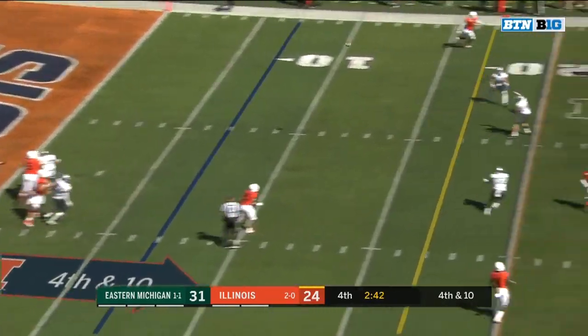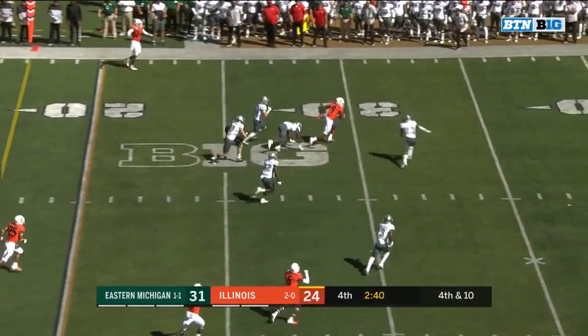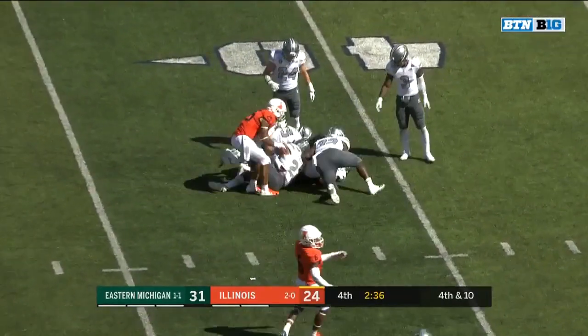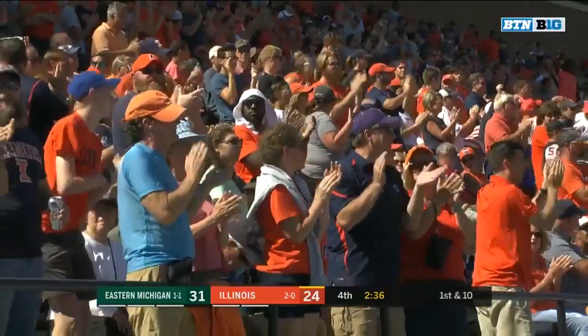Four man rush. Peters — Brosey — in the traffic, and it's caught. Imator Bebe with a huge third down conversion, and the Illini keep it moving.